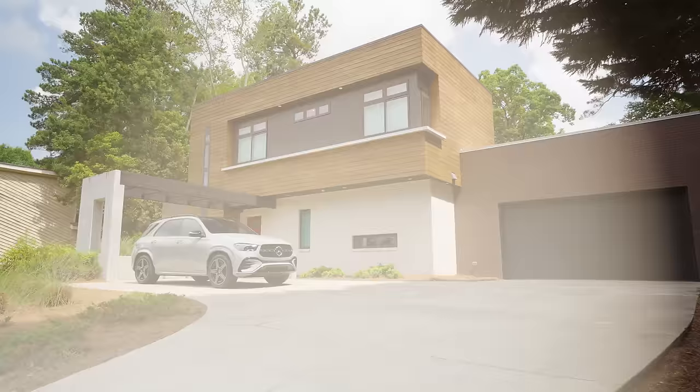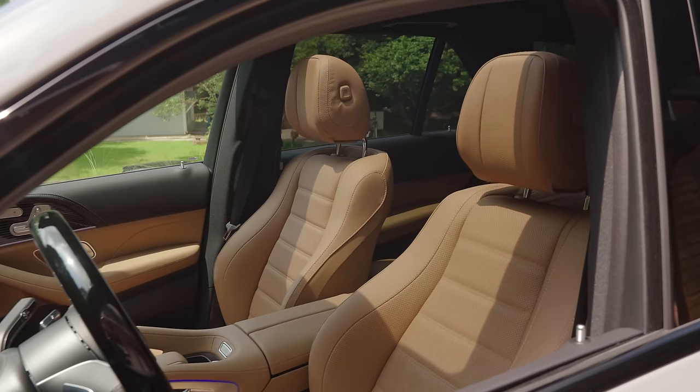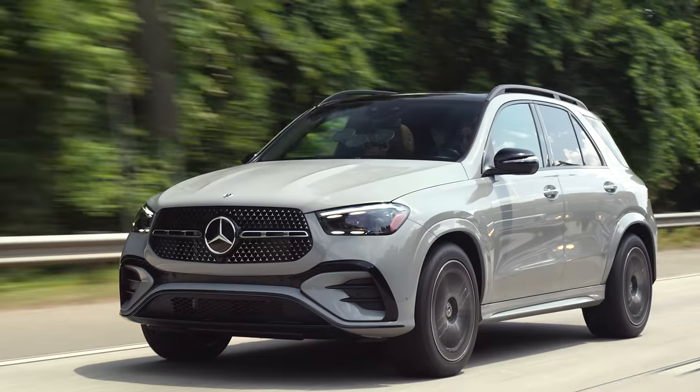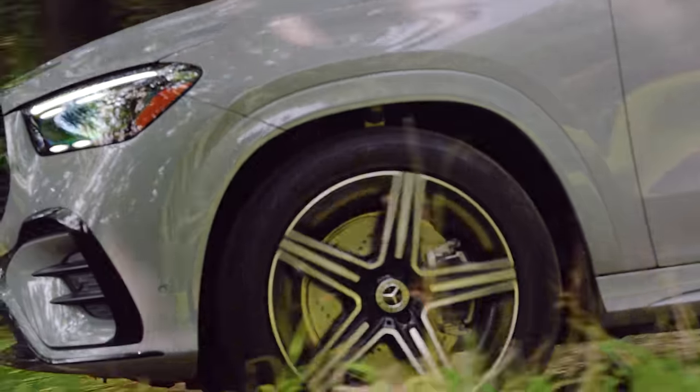Hi, I'm Nikki and this is the Refresh 2024 Mercedes-Benz GLE, one of my favorite vehicles. We're meeting up with Matt, the product manager for the GLE, to talk about all the new features and everything you can expect in 2024.